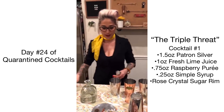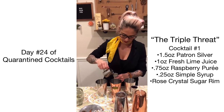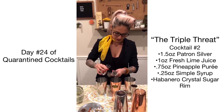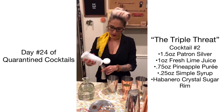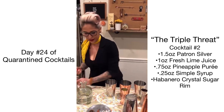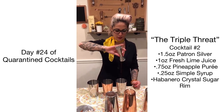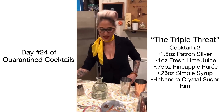Then one ounce of fresh lime juice in each of the three shaker tins, and 0.25 of simple syrup. In your first tin you are going to do 0.75 of raspberry purée. Your second one is going to have 0.75 of pineapple purée. The third one is 0.75 of black cherry purée. Go ahead and ice those down.